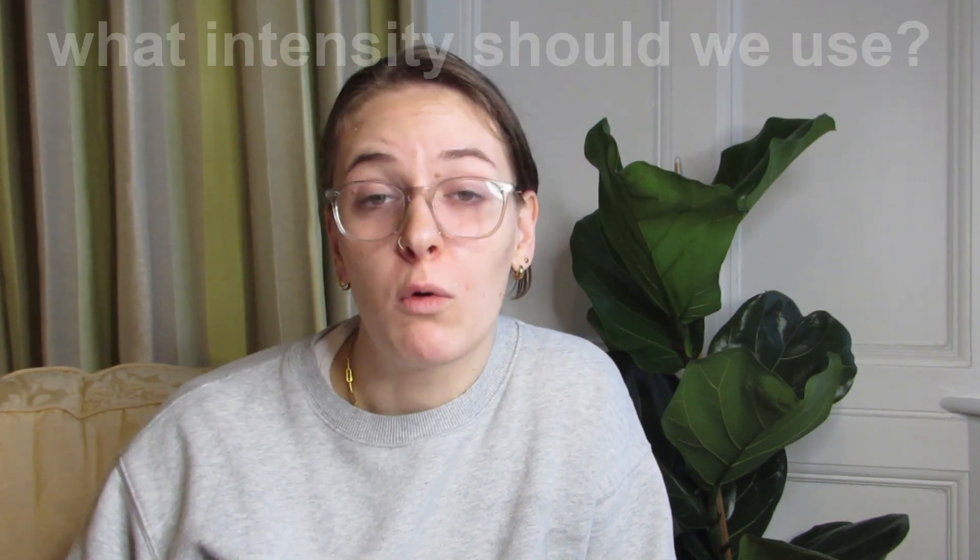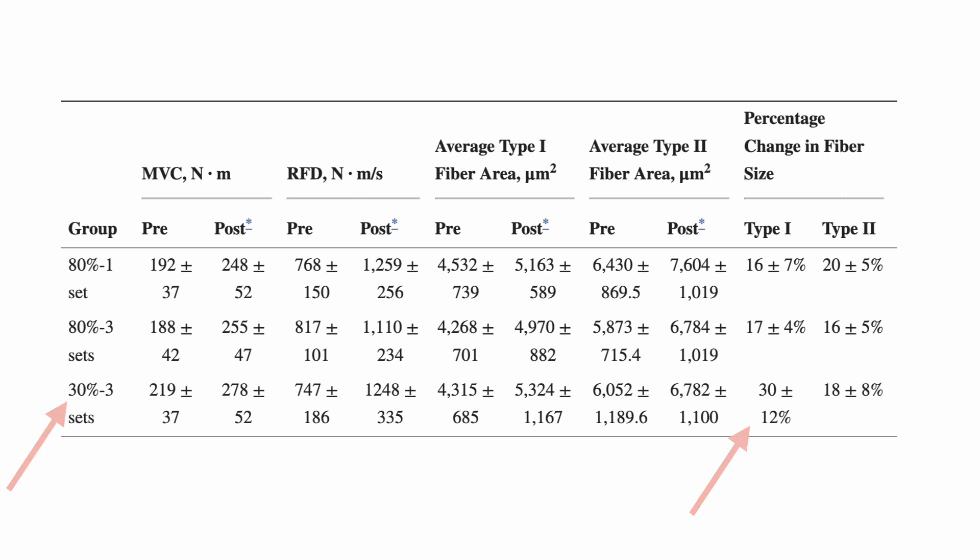Now let's talk about what intensity or weight you should use and why, which is ultimately going to be dictated by your primary training goal and whether you're competing in another sport. If we increase volume load by using lower weights, we see more of an increase in type 1 muscle fiber area. When we increase volume load by using heavier weights, we see more of an increase in type 2 muscle fiber area. Type 2 fibers are responsible for explosive, fast, rapid, powerful movements — speed and change of direction. They're absolutely needed for team sports and most strength and power sports. So if you're a team sports athlete, you might want to try working at a higher intensity for hypertrophy training.